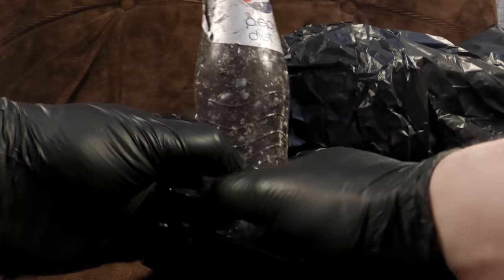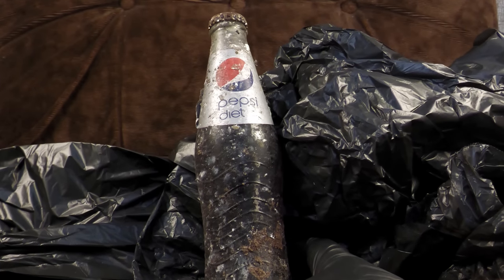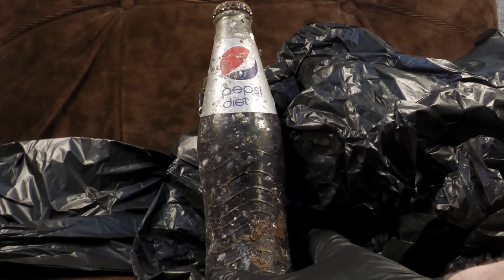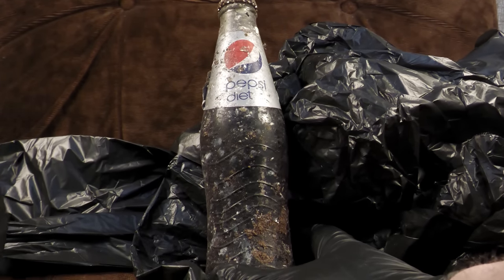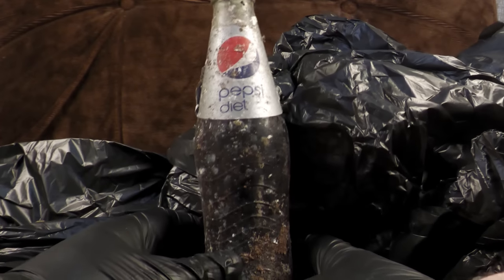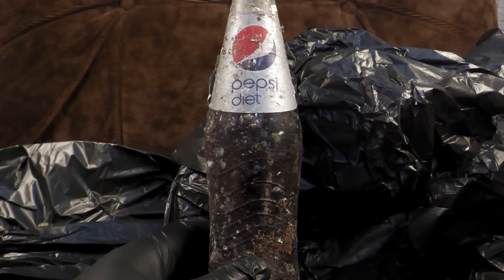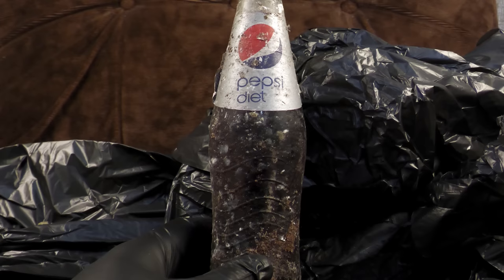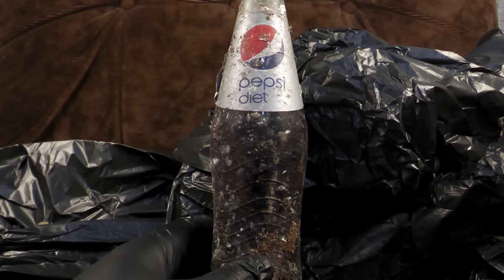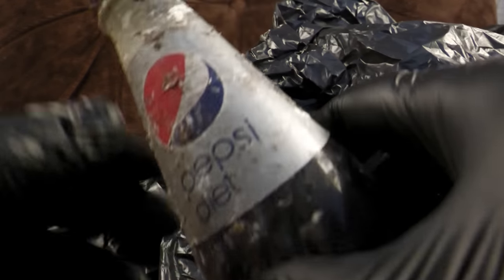Mint condition. Diet Pepsi. Oh — I've got pigeon poo on the sofa, I was trying to avoid that. So the question is: what happens to Diet Pepsi after it's been sat outside and open for over five years? Well, the first thing we need to do is try and check the best before date.